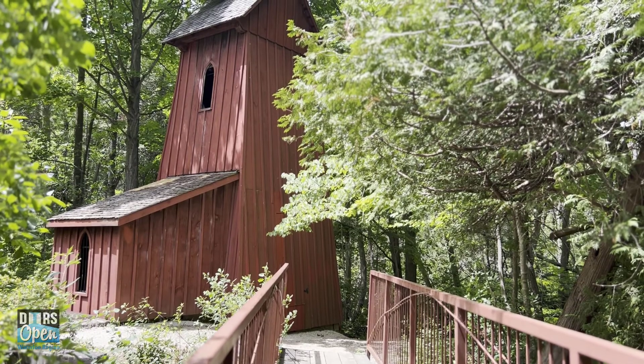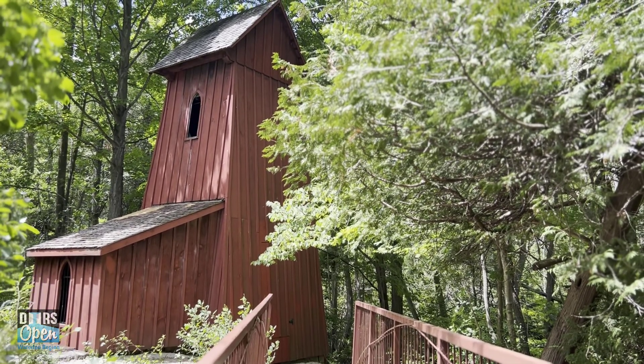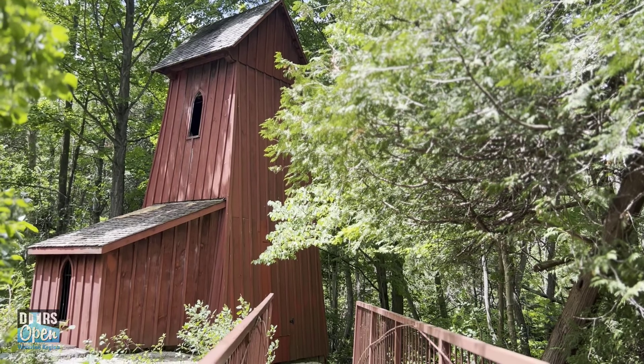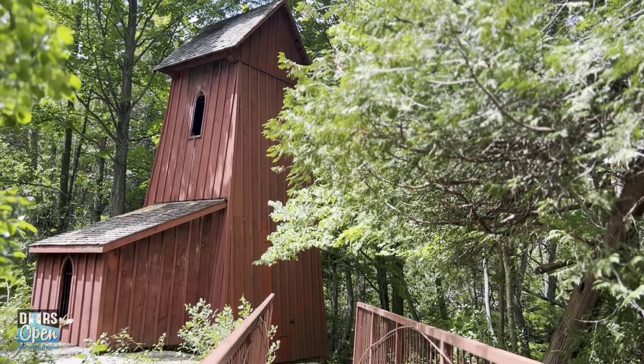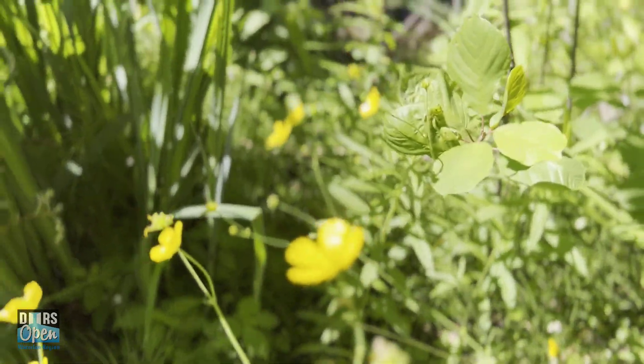What remains at this site today? We have the tower and its water channel, but there are no working parts and we do not have interior access. There is the new footbridge that was added during restorations, and the tower is surrounded by naturalized acreage.